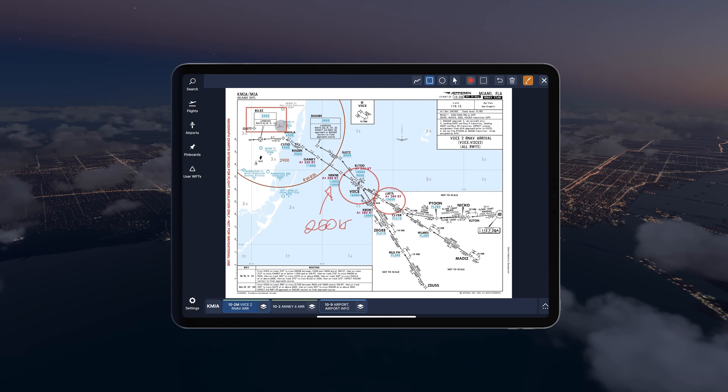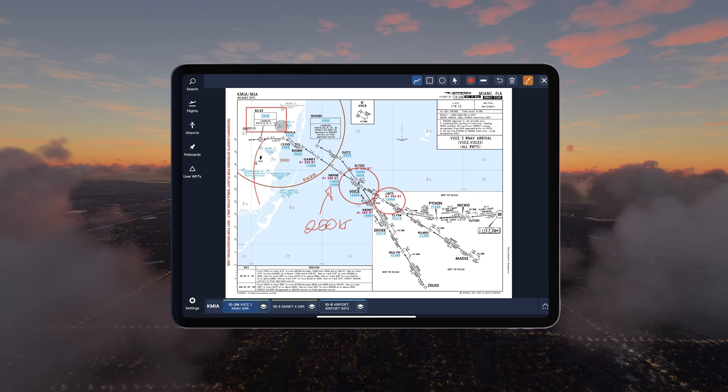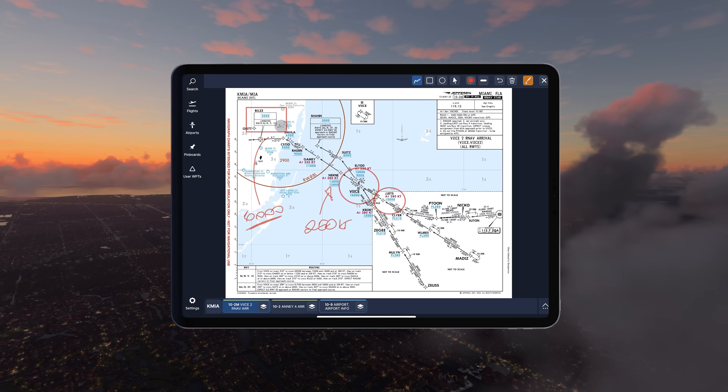ATC eventually cleared us to BLITZ at 6,000 feet, where I selected the square icon on the app, tapped the solid square, drew a square around VICE, and wrote 6,000 on the chart.